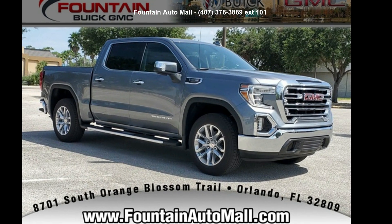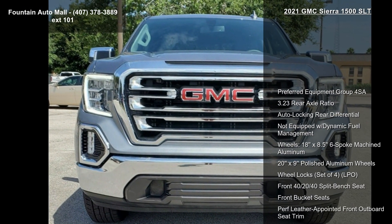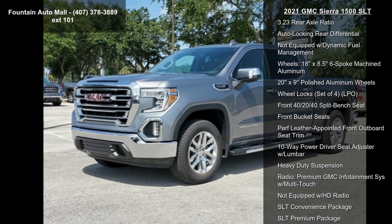Presenting the GMC 2021 Sierra 1500 SLT. This may be the set of wheels you've been looking for. Enjoy these notable features.